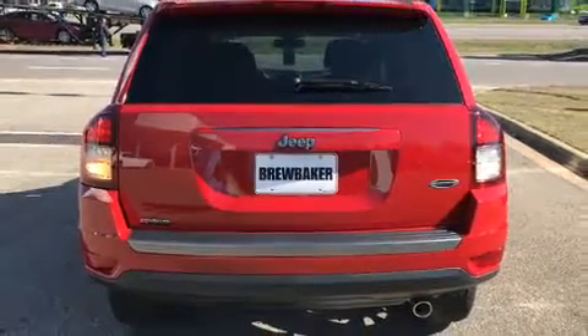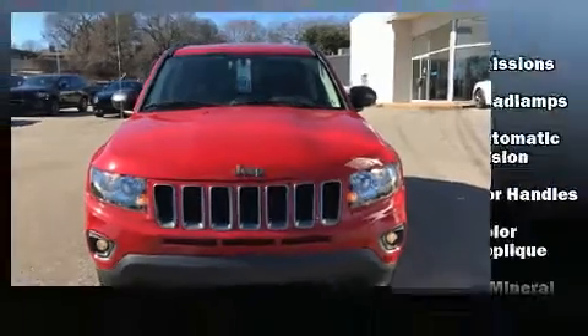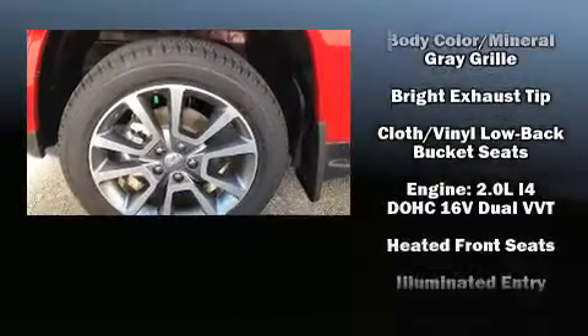Jeep infused the interior with top shelf amenities such as an automatic dimming rear-view mirror, an outside temperature display, heated seats, heated door mirrors, a roof rack, and much more.